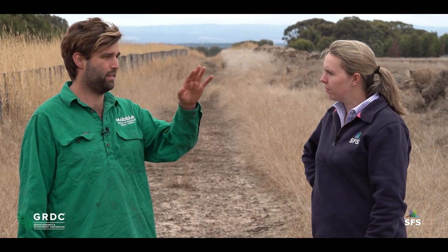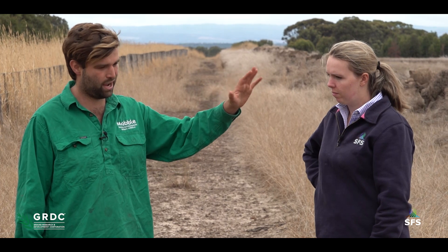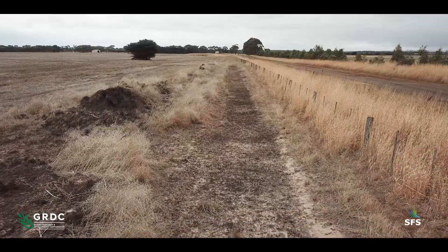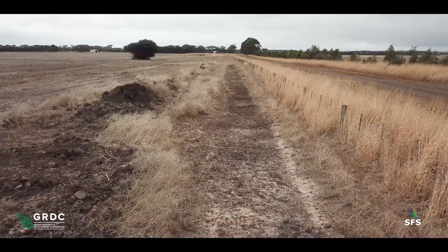Being in the excavator drain, this is obviously the last part of the story. How does it all fit together? The water comes off the paddock, through the beds and into the spoon drain, then drains down into this excavator drain which runs along the whole eastern boundary. So it captures all the water and keeps most of the farm water off our neighbours and goes straight down into a channel at the bottom.